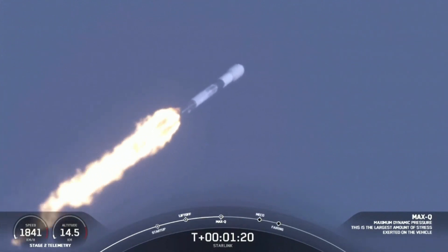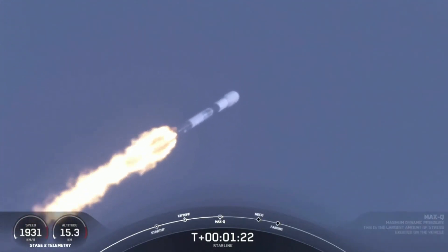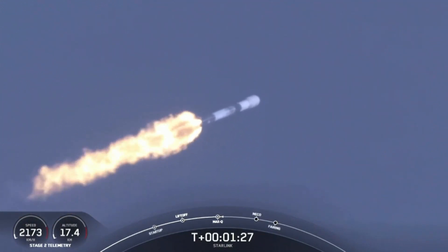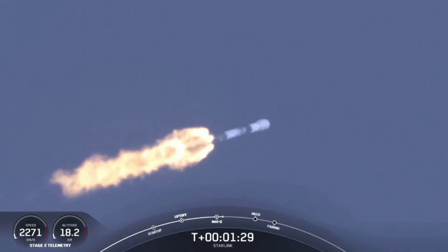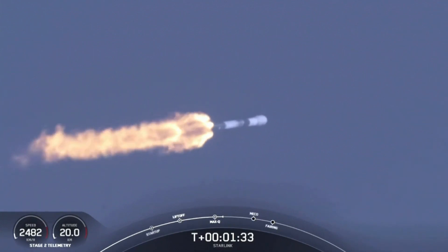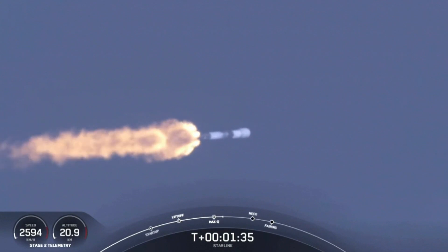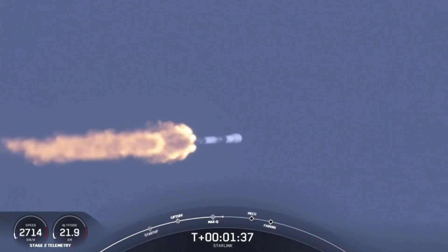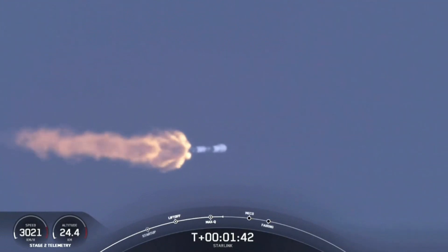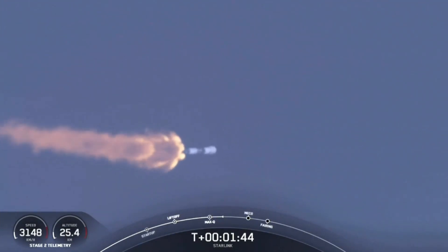Now, in about a minute, we'll have three events happening. That'll be main engine cutoff, or what we call MECO, stage separation, and SES-1, which is second engine start one. MECO is where we shut down all nine of those M1D engines on the first stage to slow the vehicle down in preparation for stage separation, and that's where the first stage separates from the second stage. First stage will start making its way—